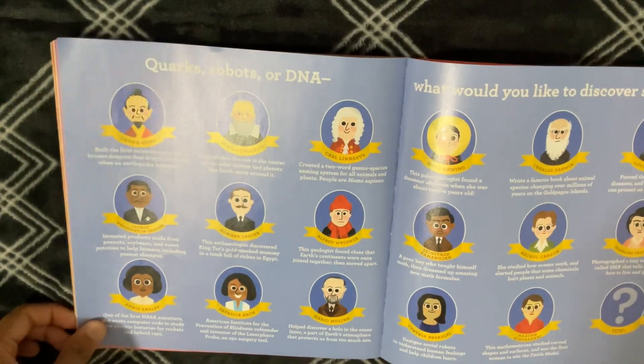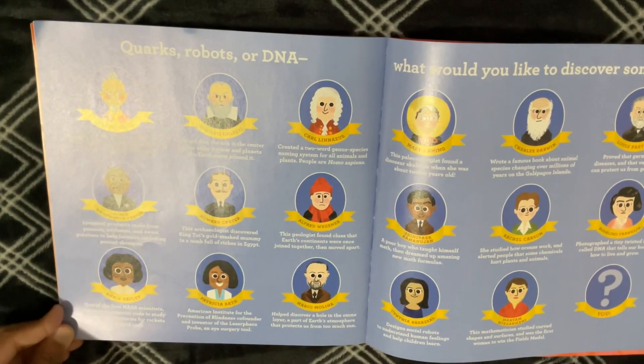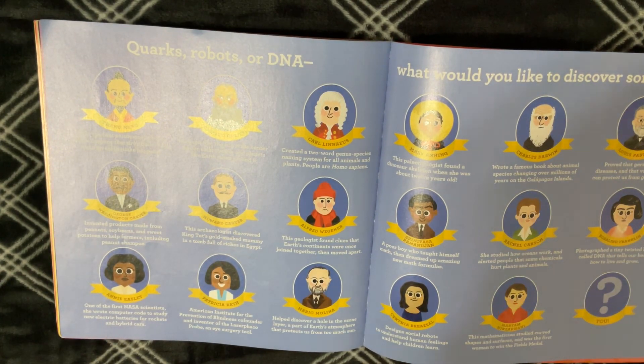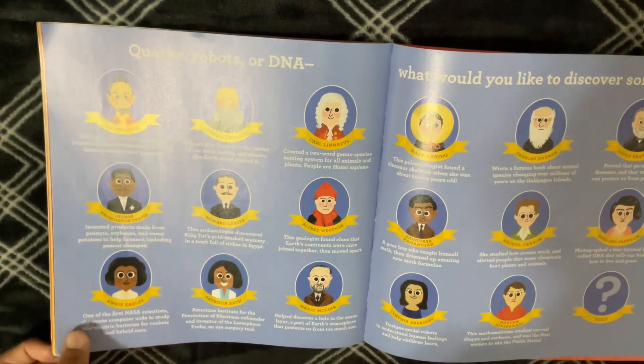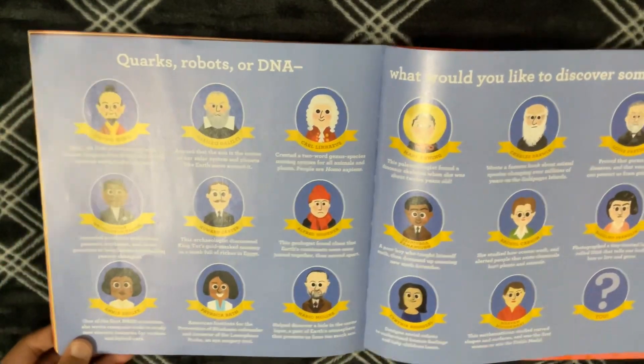Quarks, robots, or DNA — what would you like to discover someday? There are all these other scientists that weren't mentioned: Zhang Heng, Galileo Galilei, Carl Linnaeus, George Washington Carver.